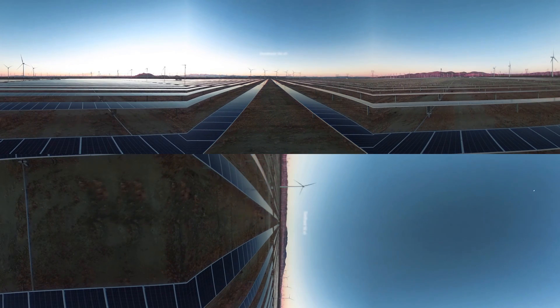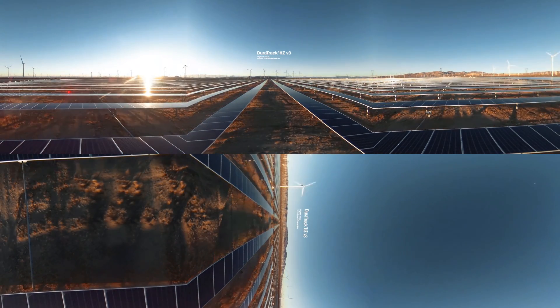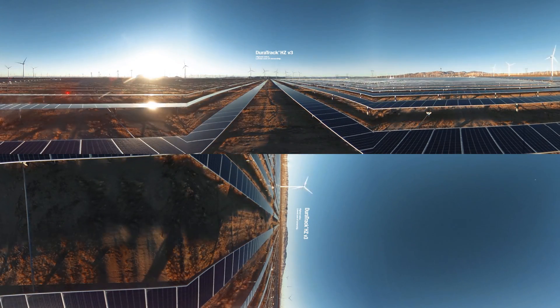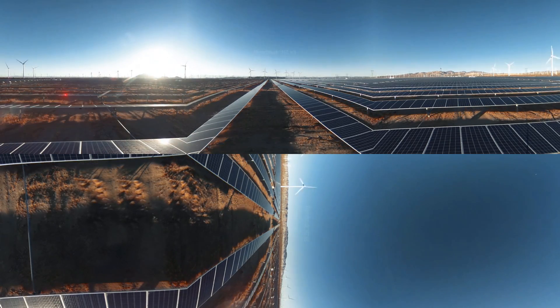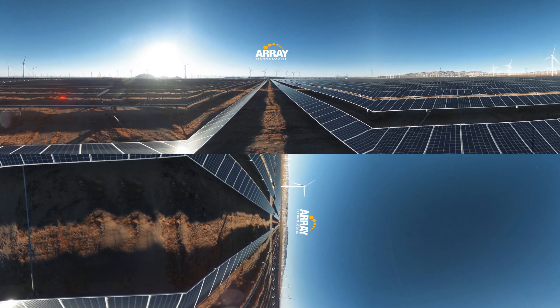Experience Array's reputation and 28 years of market leadership in solar tracking technology, delivering the best value, the lowest cost of ownership, and the greatest reliability across the globe.